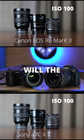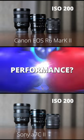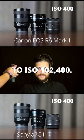Who will win? Will the Sony A7C2 or the Canon R6 Mark II have better low light performance? We compared both cameras from ISO 100 to ISO 102,400.